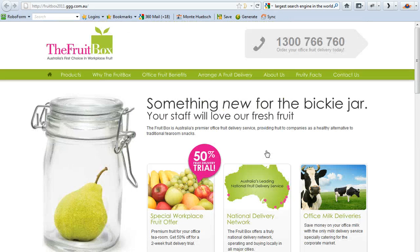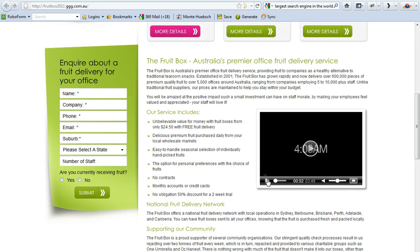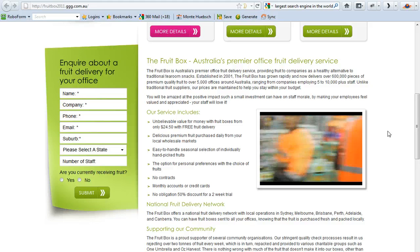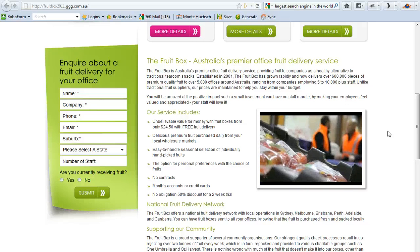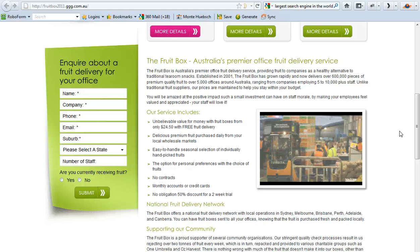Here's another video that's a corporate video for one of our clients, the Fruit Box. I've shown you in the past how successful this landing page is for this company. This is more of a corporate video — again, they're telling their story. A lot of people are used to consuming information by video, and I want you to do this as well.